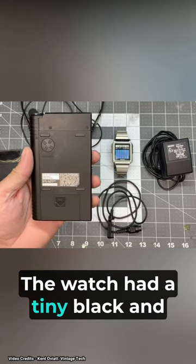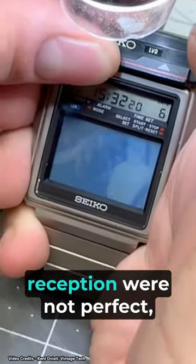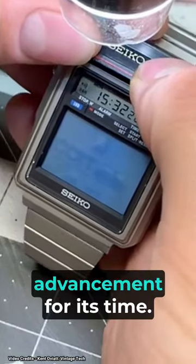The watch had a tiny black and white screen that would pop up when the TV function was activated. While the image quality and reception were not perfect, the Seiko TV watch was a symbol of innovation and technological advancement for its time.